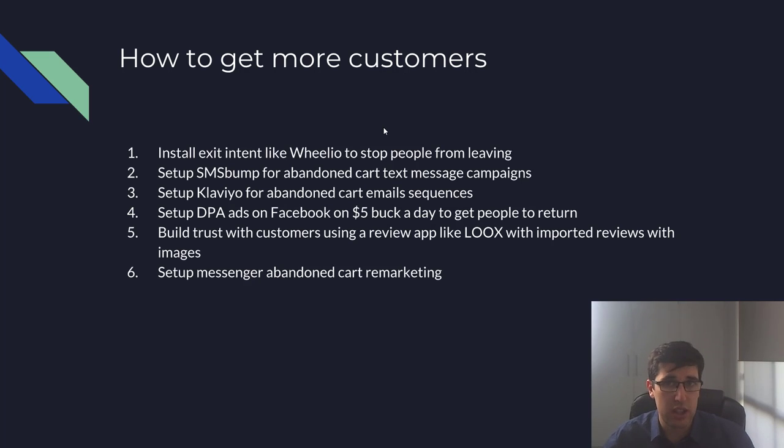Set up abandoned cart remarketing — usually through Recart, though they have been changing things and the price is a bit higher. Between all of these we've got so many types of trust building and ways to get people to come back and buy. You're sending out SMS, emails, Facebook remarketing, Messenger remarketing, and once you're really established you can even do Google brand campaigns. Remarketing is where you get a lot of the real cash.